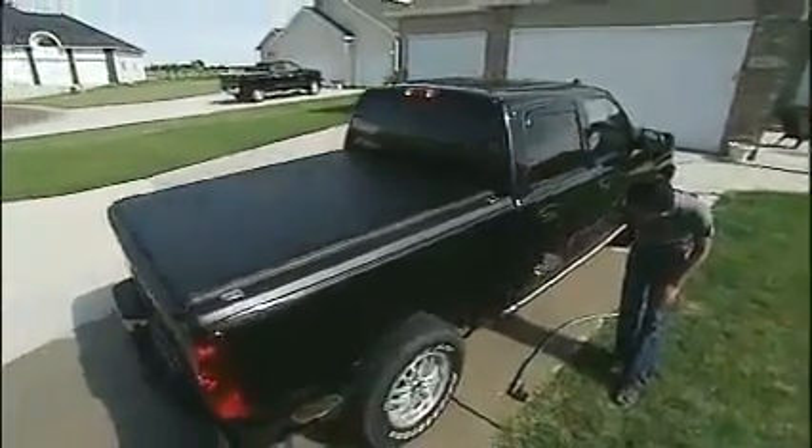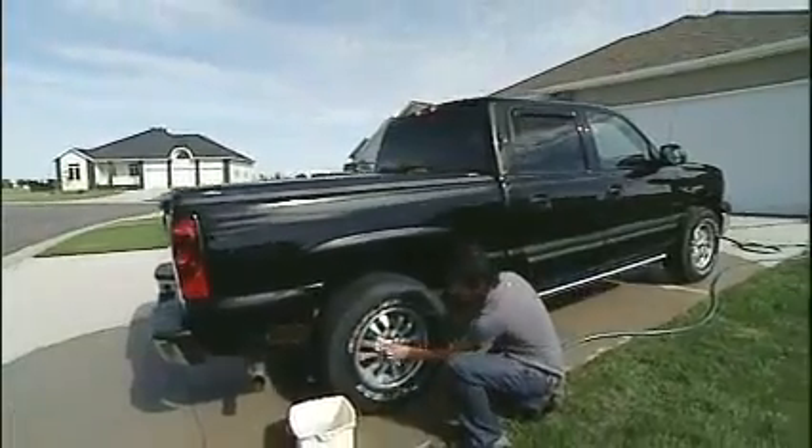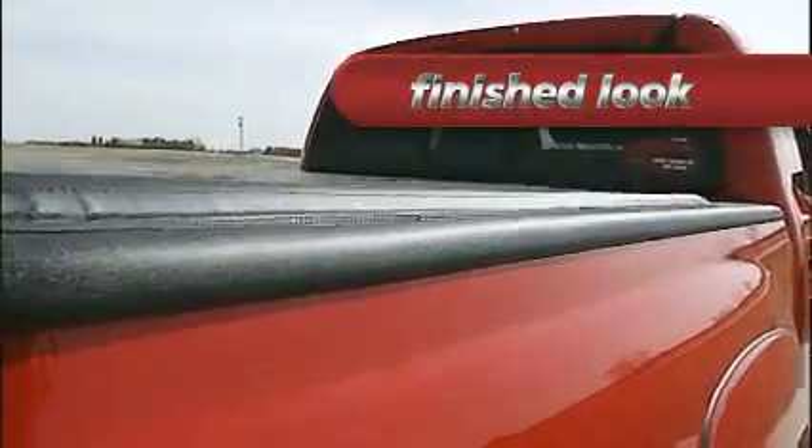When it comes to your truck, you want everything to look just right. Performance and style are important. The new low profile design and finished look of the LORADO roll-up cover will complement the sleek contours of your truck.